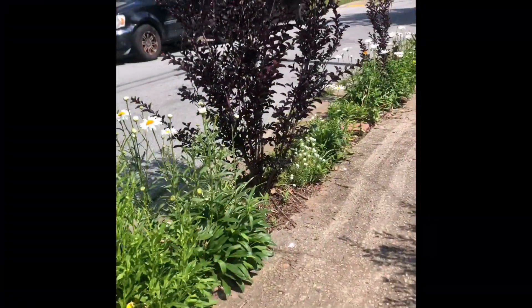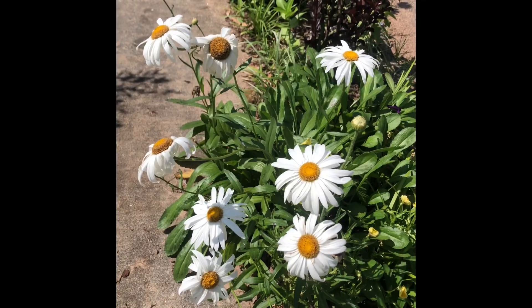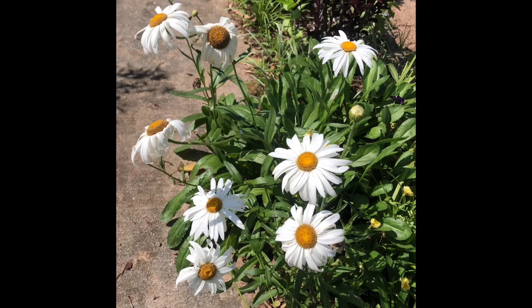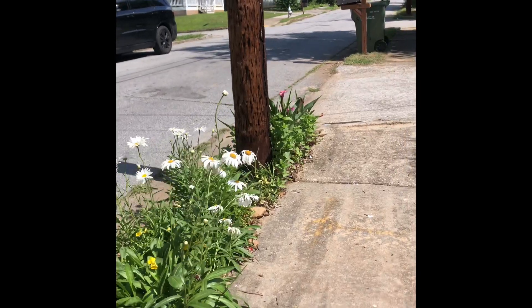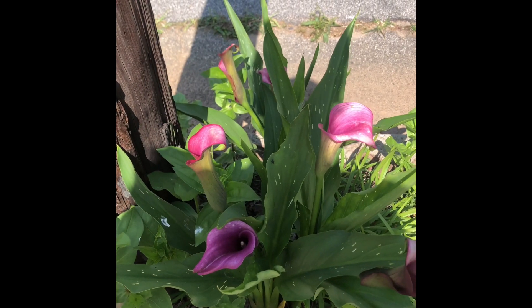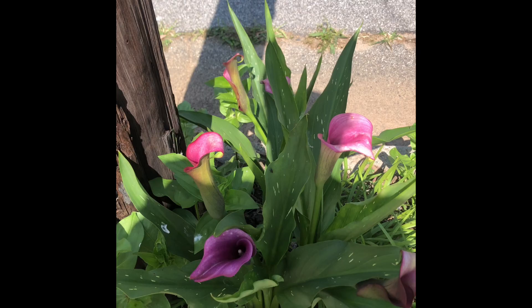Now it is late spring, early May. Daisies are blooming in the hell strip. Surprisingly, I've also got a good bit of calla lilies blooming here too. And it is so hot, but they seem to just be making their way.